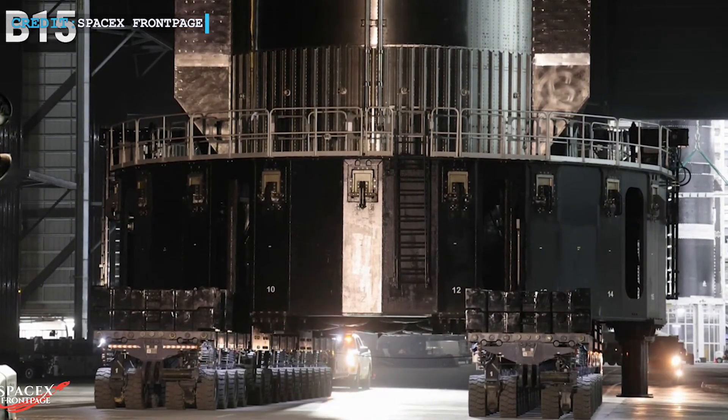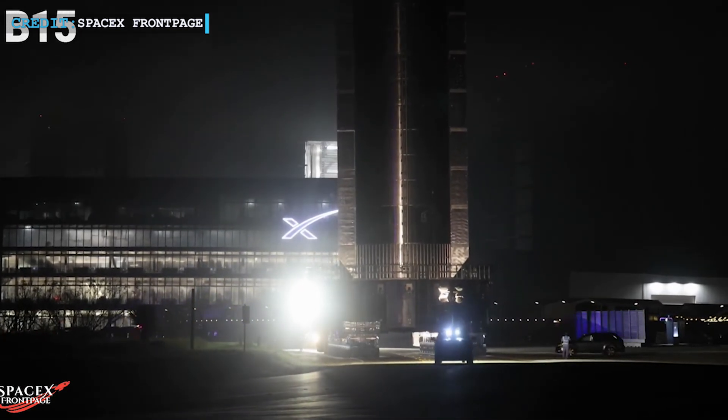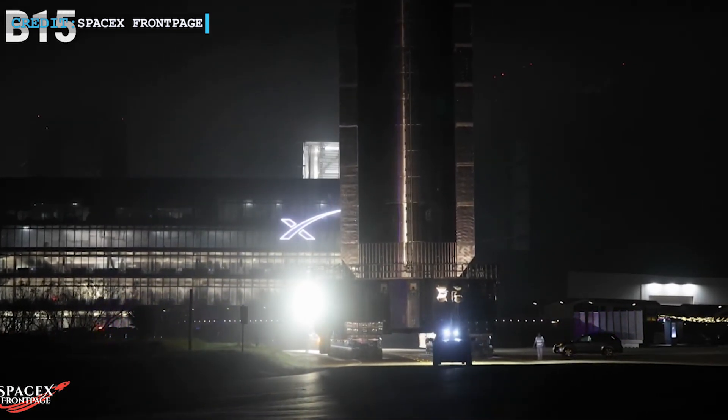With its testing complete, Booster 15 is now in preparations for launch, undergoing final checks, modifications, and assembly of its hot stage ring.